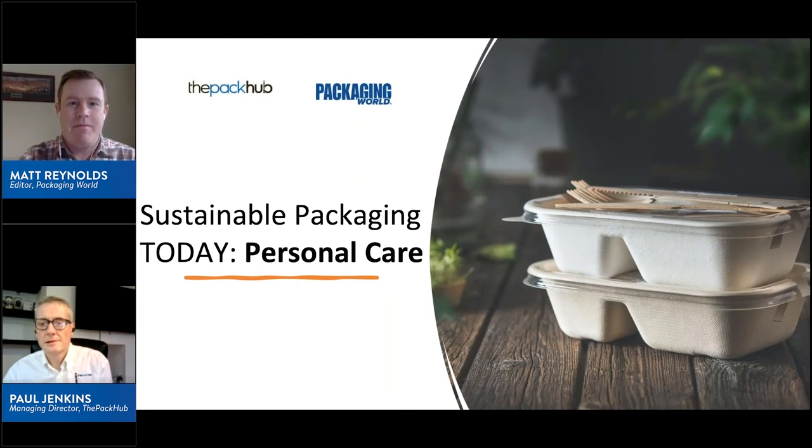Hello and welcome to today's webinar. I'm Matt Reynolds, Editor of Packaging World Magazine, and I'm here with Paul Jenkins, Managing Director of the Pack Hub.